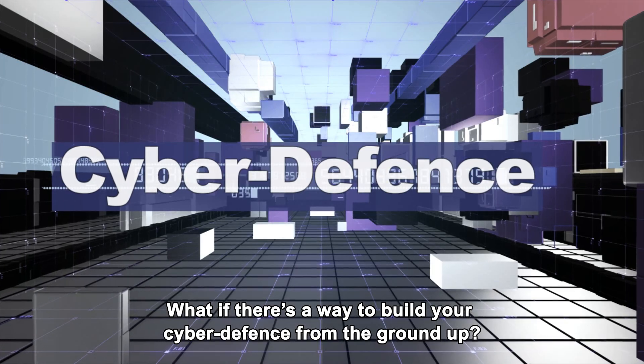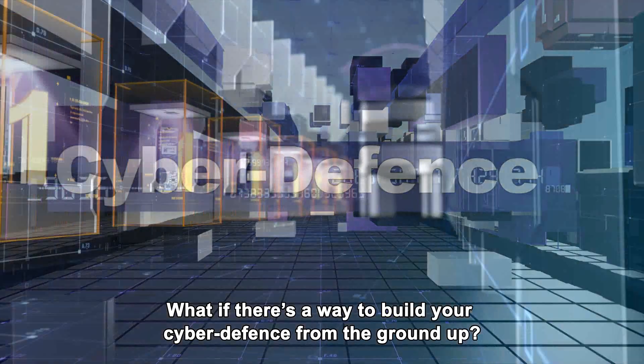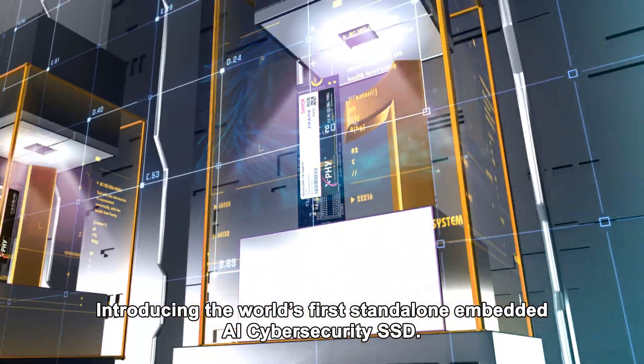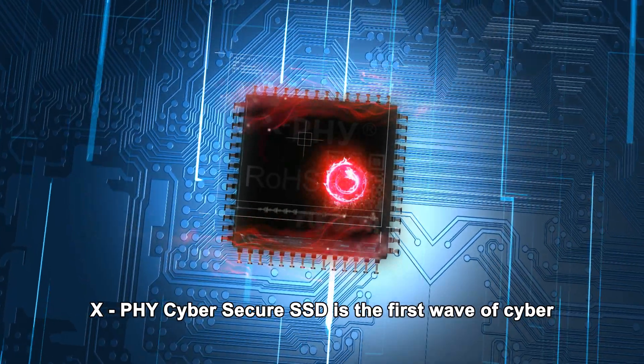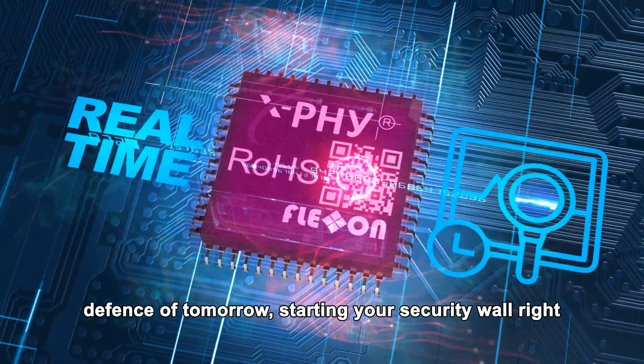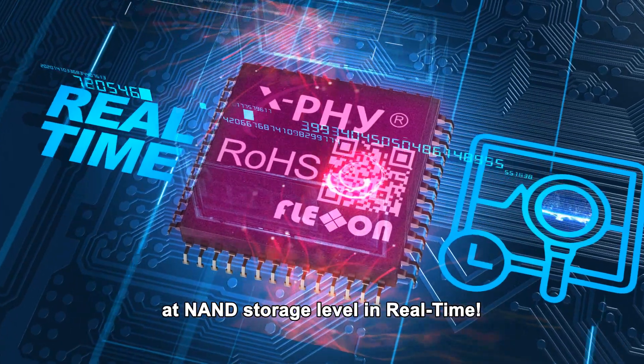What if there was a way to build your cyber defense from the ground up? Introducing the world's first standalone embedded AI cybersecurity SSD. XFi Cybersecure SSD is the first wave of cyber defense of tomorrow, starting your security wall right at NAND storage level in real time.